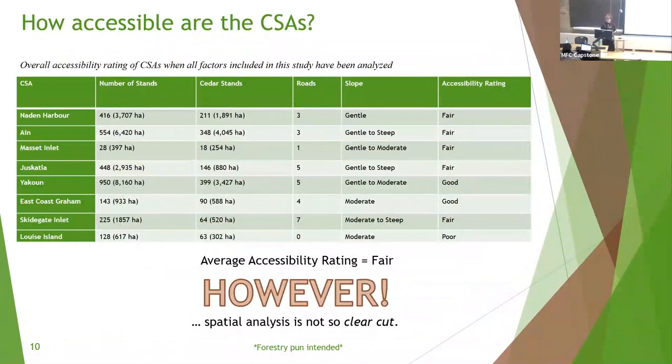For overall accessibility, I've combined road access and terrain results since their effects are easier to see together. This table shows the overall accessibility rating of CSAs when all factors in the study are analyzed — including red cedar and yellow cedar dominant stands, the number of roads intersecting the CSAs, slope classified as gentle, moderate, or steep, and the overall accessibility rating based on the rating system.